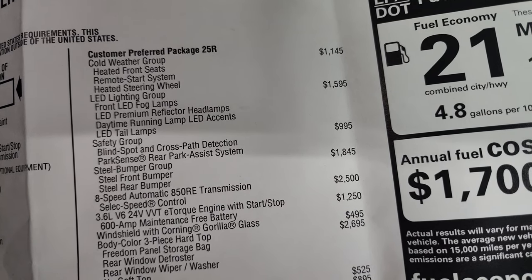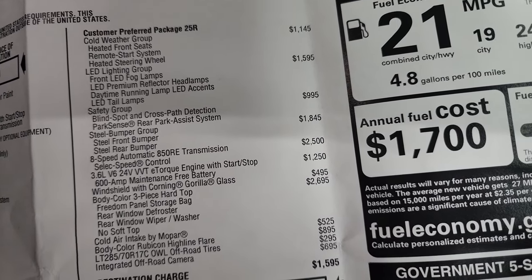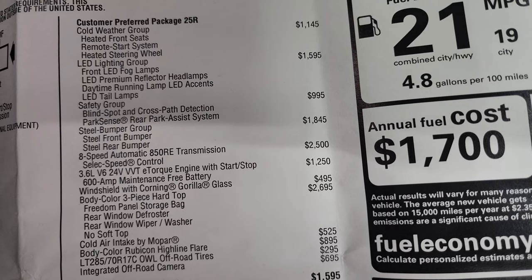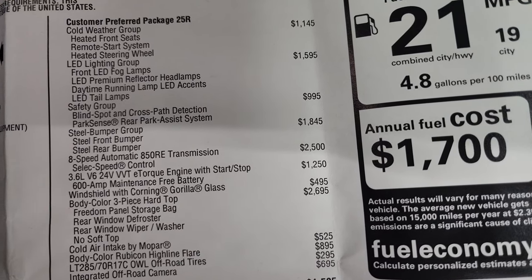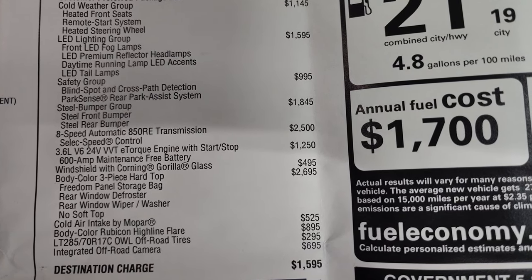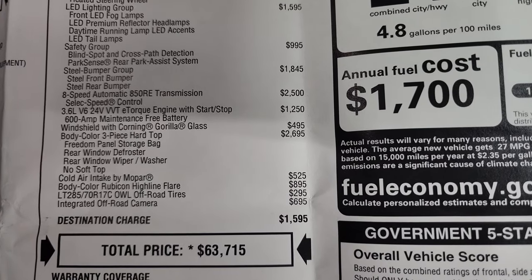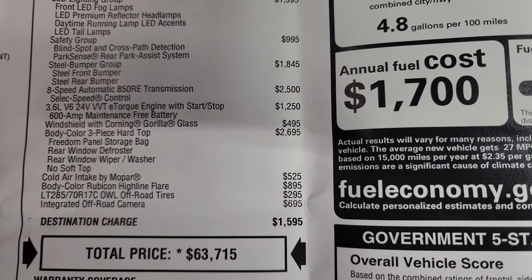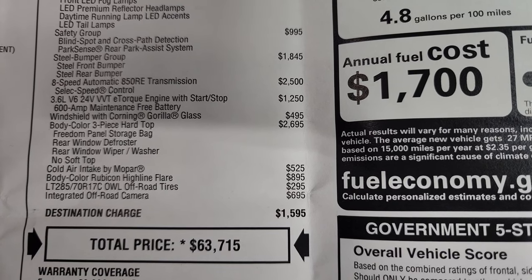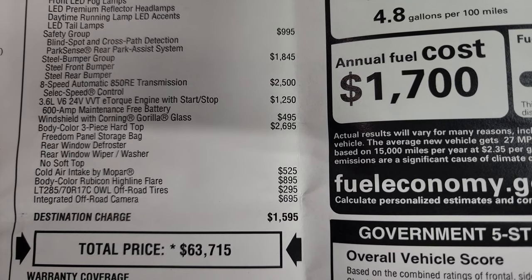This one has the cold weather group at $1,145, which gives you heated seats, remote starting, and heated steering wheel. The LED lighting group is $1,595 — I still think that's the best group for the money, getting those LED lights; they are way brighter than the normal halogen ones. You get the safety group at $995, which gives you blind spot and cross-path detection and Park Sense rear park assist. The steel bumper group is $1,845. The 8-speed automatic transmission is $2,500. The 3.6 is $1,250. You get the windshield with Corning Gorilla Glass, which is a $495 option. The 3-piece color hard top is $2,695.